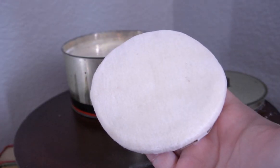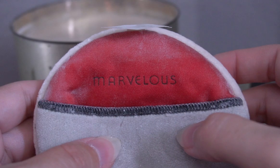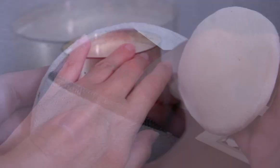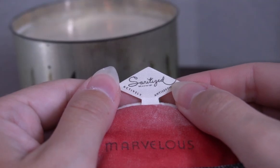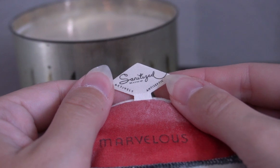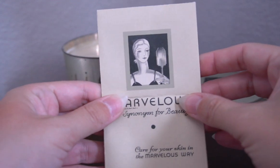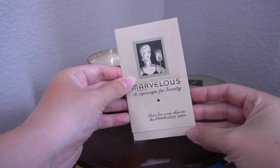The circular powder poof is made from a very soft, possibly velveteen material. It has Marvelous printed in black on a red satin background with a little pocket that you can put your fingers in when applying your powder. It includes the original sanitized label so you know your powder poof is fresh. The best part of this product though is the information sheet that came with it. This original information sheet taught me more about this product than any of the research I've done online.